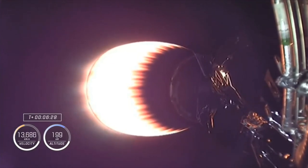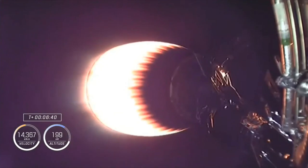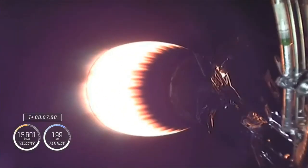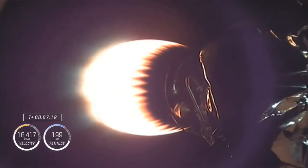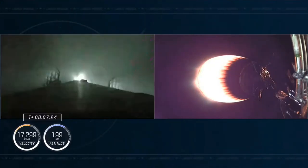Everything looking nominal for both first and second stages. Now coming up to T plus six and a half minutes into flight. Mostly what we're hearing are performance calls on the second stage. In about a minute we'll see a series of events in rapid succession. Now about 20 seconds away from the first stage entry burn. That burn will last about 30 seconds and help slow the vehicle down as it re-enters the Earth's atmosphere. Stage one entry burn start.